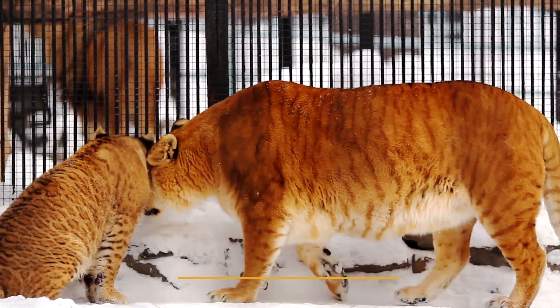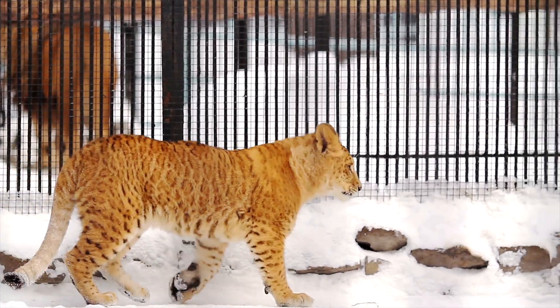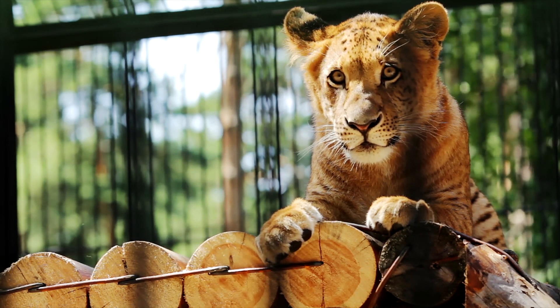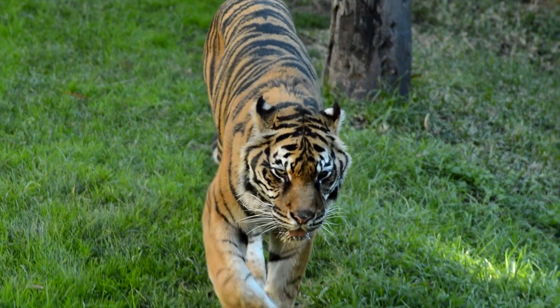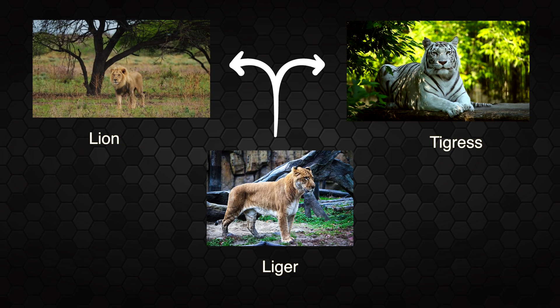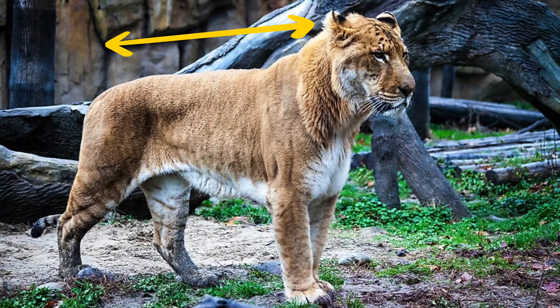Captive tigers were bred with lions to create hybrids called ligers and tigons. They share physical and behavioral qualities of both parent species. Breeding hybrids is discouraged in many countries due to emphasis on conservation of the original species. A liger is a cross between a male lion and a tigress, and ligers are typically between 10 to 12 feet in length, weighing between 360 to 450 kg or more.